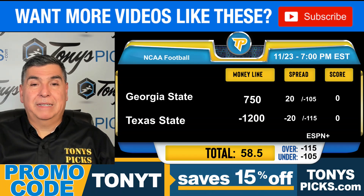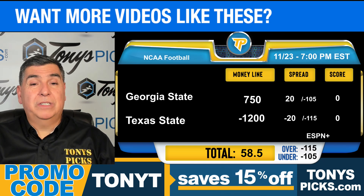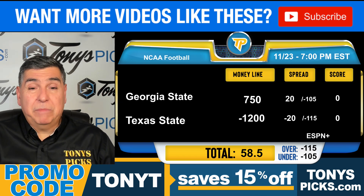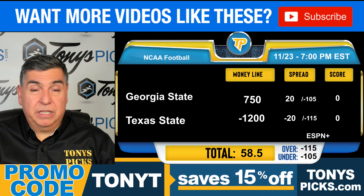This is Tony T here from TonysPicks.com with our Georgia State vs. Texas State free college football pick for Saturday, November 23rd. For more free pick videos, be sure to subscribe to our channel, and if you're looking for my best bets, my premium plays, click that link in the description — that'll take you to my page at TonysPicks.com. Let's get you the pick.